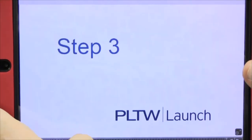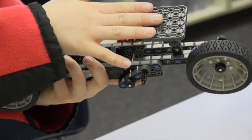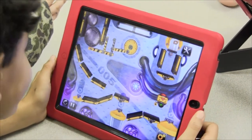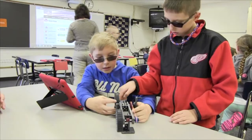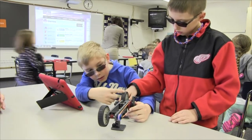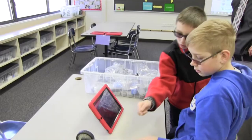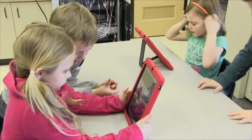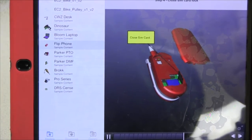Project Lead the Way at the elementary level uses a structured design process to help students become critical thinkers and apply STEM concepts to real-world problems. The most gratifying changes I have seen in the students this year is the improvement in their ability to work in teams, their willingness to try solving problems on their own before asking for help, and the way they are responding to design failures with creative improvements rather than quitting in frustration. I expect that these skills will be strengthened as they continue with the PLTW modules next year.